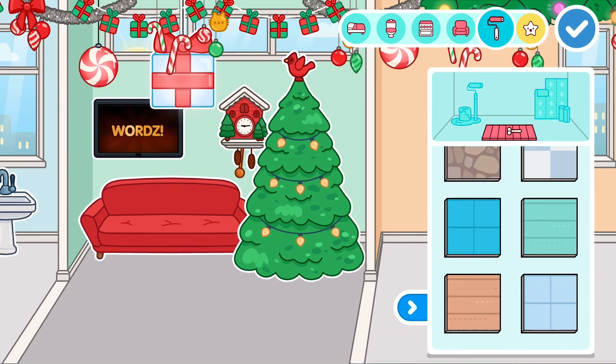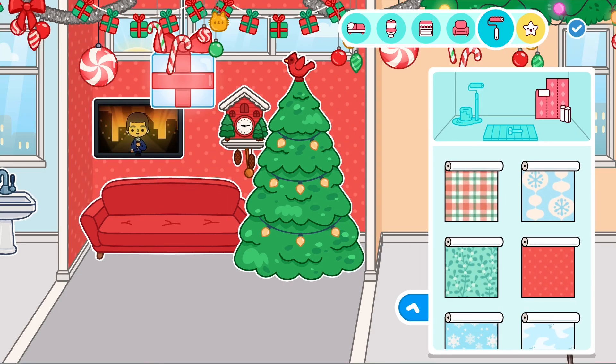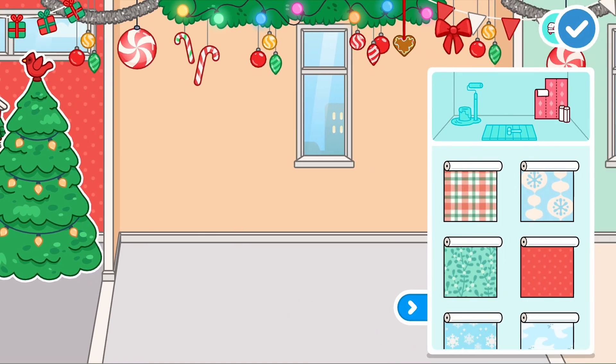I think that's done — we just need to add a few wallpapers. I'm not sure which ones, but I might add this one because it looks really red and Christmas-like. Yeah, I like that one.